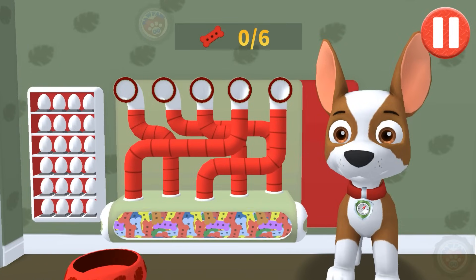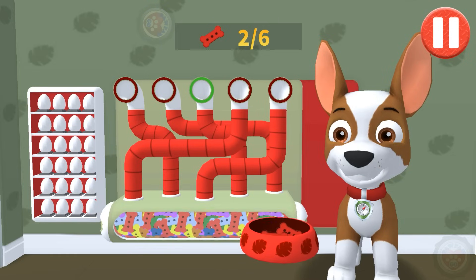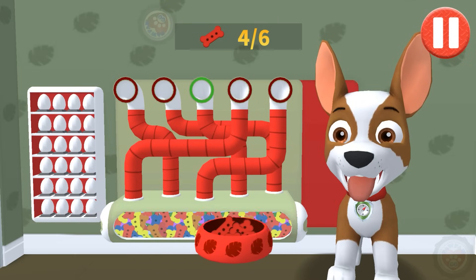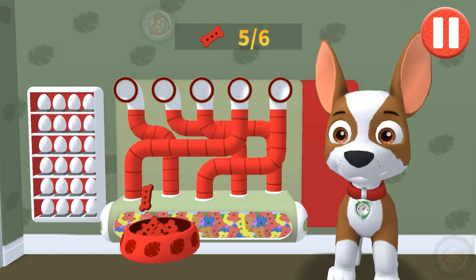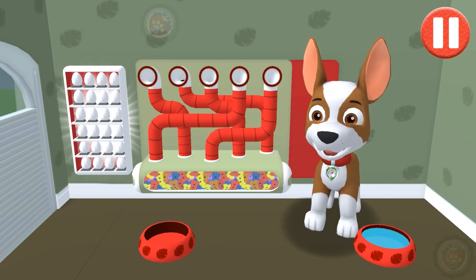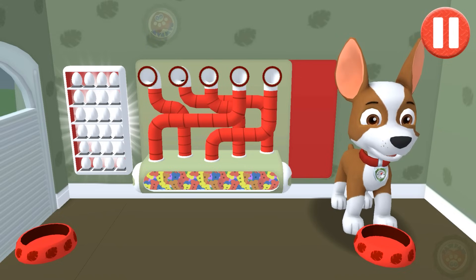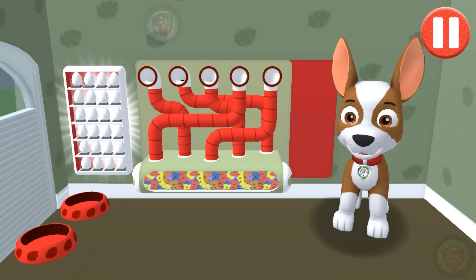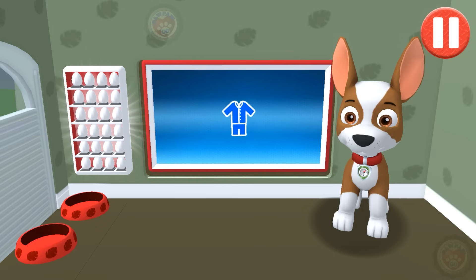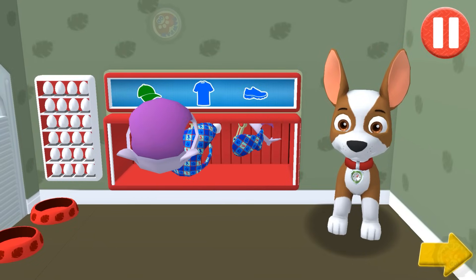It's been a busy day and this pup is hungry. Use your finger to drag the dog bowl from left to right to catch the falling pup treats. The bowl is full — time for dinner. Tap the arrow to go to the next activity.